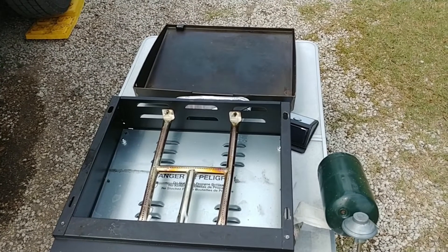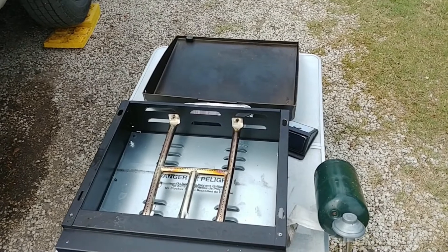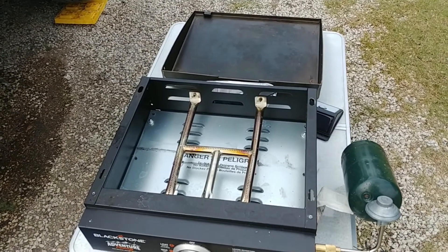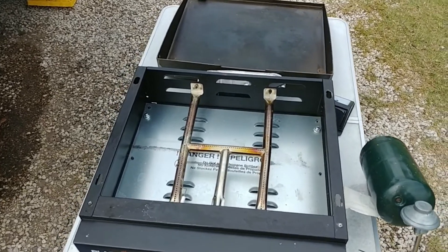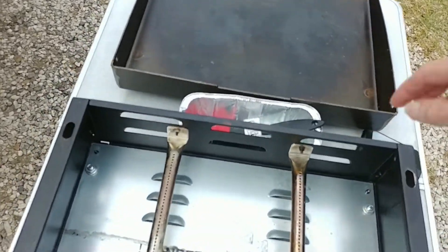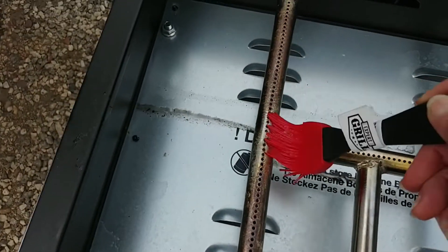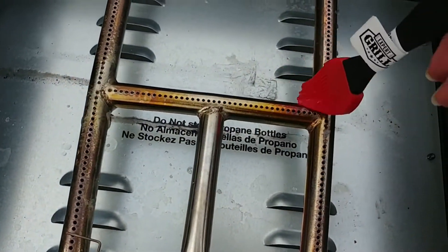Here's my Blackstone griddle that had gotten blown off the table by the screen house on an excessively windy day. It's still pretty windy today, but I want to test the joints.